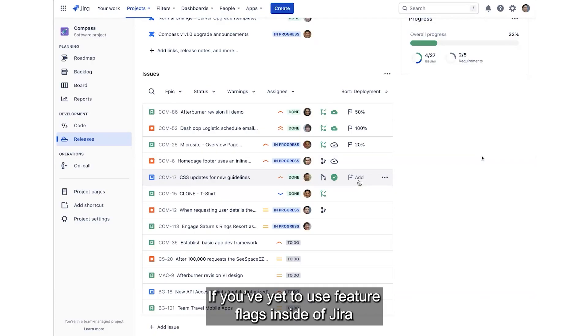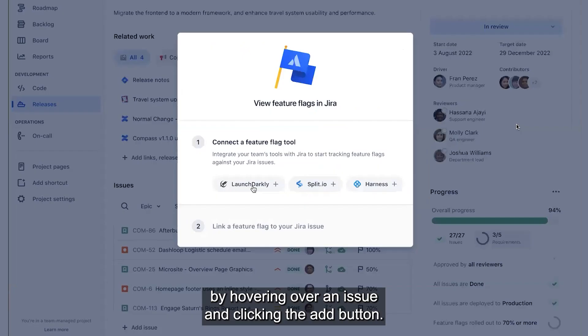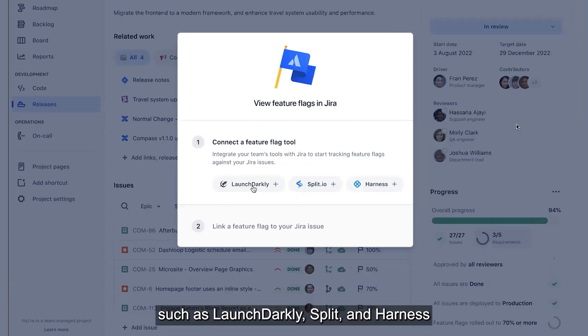If you're yet to use feature flags inside of Jira, you can easily add them to any of the underlying issues by hovering over an issue and clicking the add button. Here, you'll see some of our supported partner feature flag tools, which are LaunchDarkly, Split, and Harness, where you can easily install them into your Jira instance within two clicks.